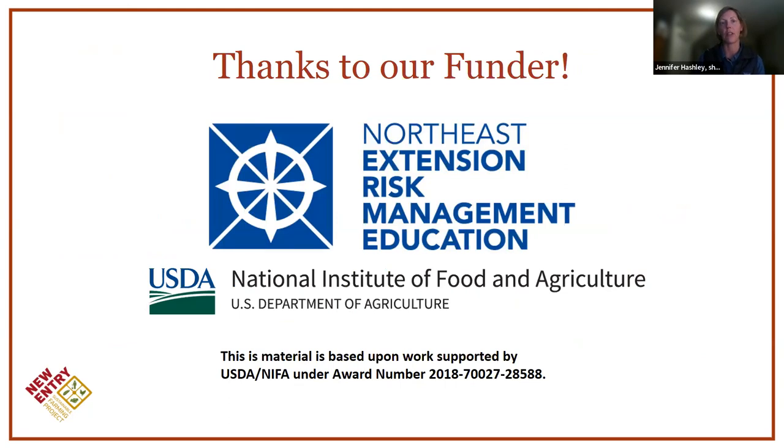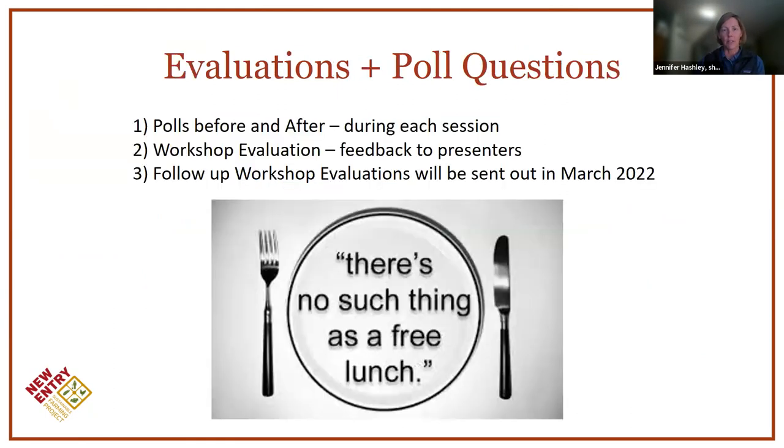I want to give a quick shout-out and thank the funder — the Northeast Extension Risk Management Education program, which is a program of USDA — which is how we can offer these free of charge. The funder requires evaluations to ensure the information is useful and creates real behavior change and impact on your business. We'll do a couple quick polls before we get started to assess knowledge level before the workshop, and I'll do another at the end to rate your knowledge again — hopefully we'll see some knowledge gain. I'll also be sending out a follow-up evaluation at the end of the series in March, which should give everyone some time to see if you've actually used the information you've learned tonight.